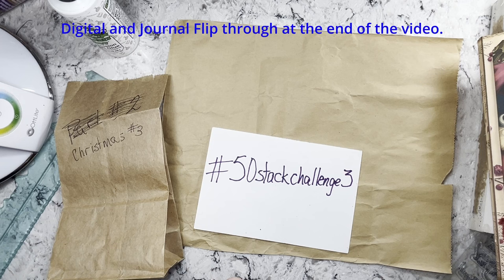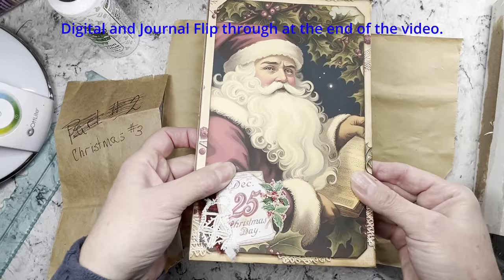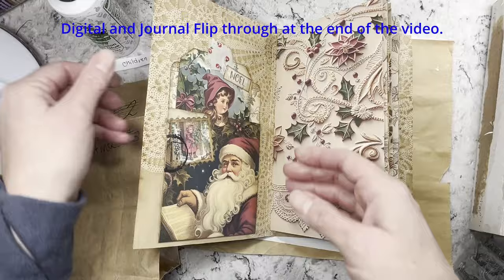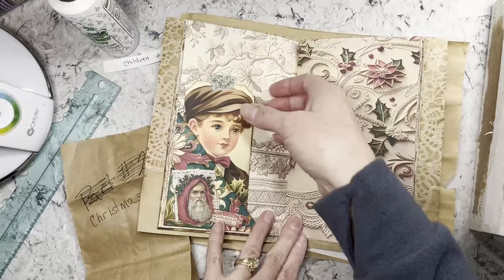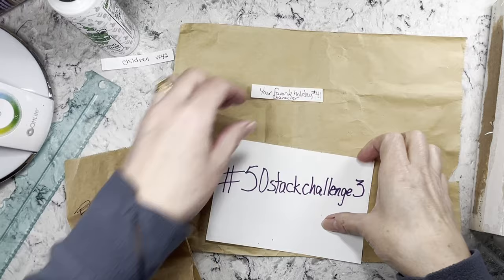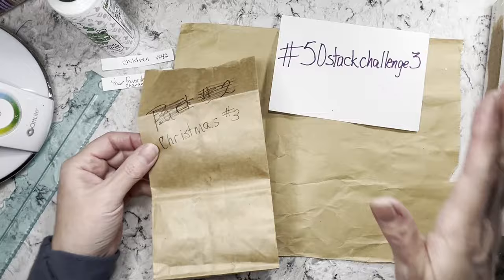Last week we had number 41 — your favorite holiday character — and I chose Santa and started an all-in-one Santa journal that's a digital in my Etsy shop. Then number 42 was children, so I made tags and things using the children from that same digital download so you could do a collage, a painting, whatever craft you like. The idea is that when you're done you have a stack of 50 pieces of ephemera, unless you use them like I have been for Christmas.